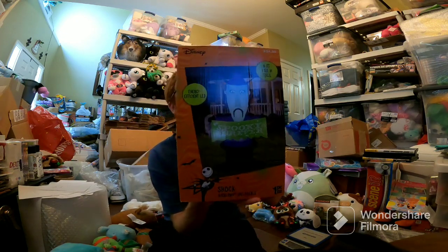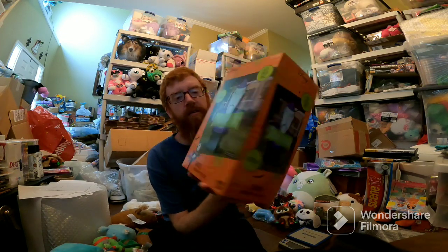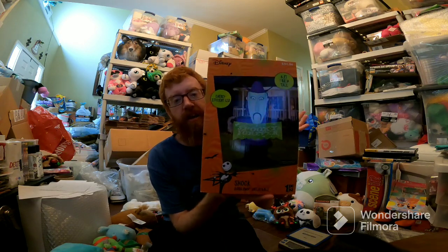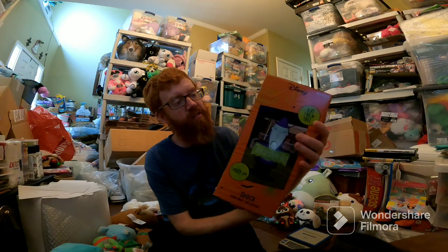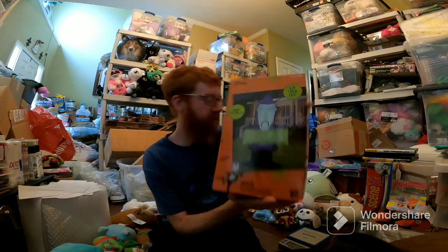Sold these three — Lock, Shock, and Barrel from Nightmare Before Christmas. Inflatable figures, they weigh like 12 pounds. Luckily they're going to Kansas. $105 for those — I got them clearance at Walmart, probably paid $4 each, so I'm probably making $50 or $60 on those.